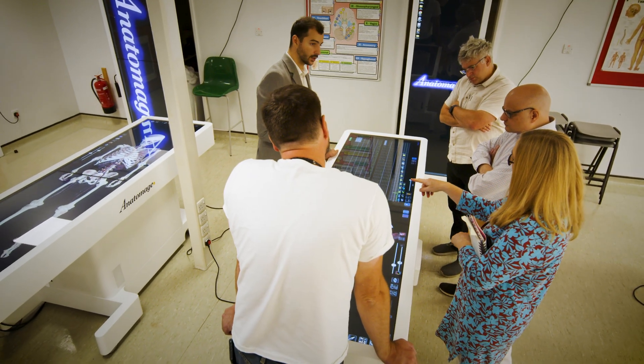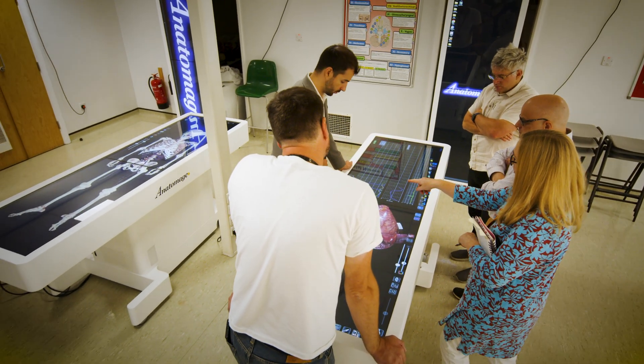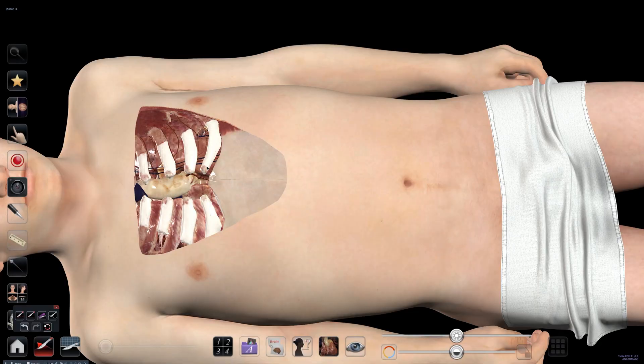One of the main benefits of the Anatomarge tables is that you can do a digital dissection without actually losing the structures. In traditional dissection you're going to be working with scalpels, you're going to take structures away, and when you cut it, you cut it — you cannot bring it back.